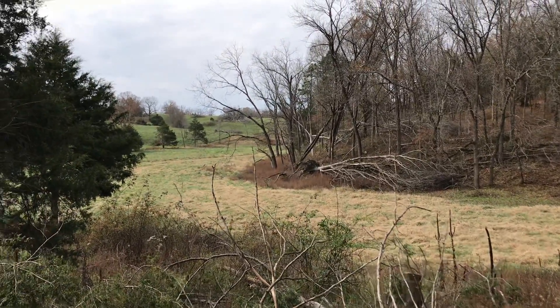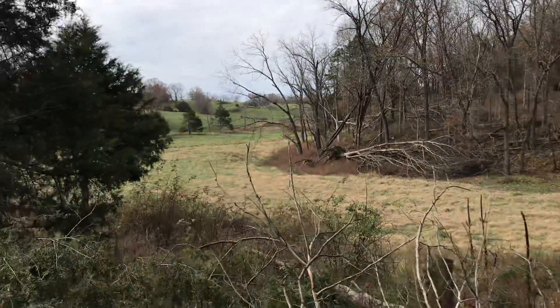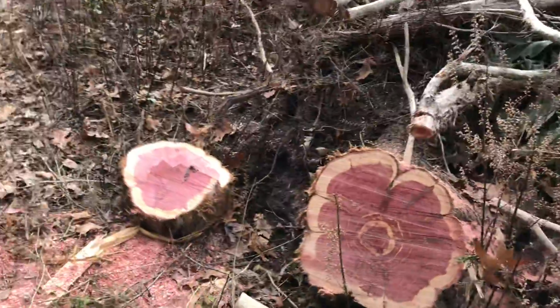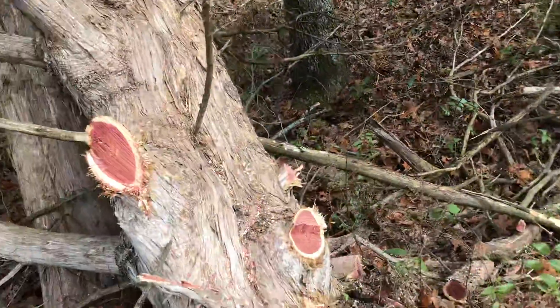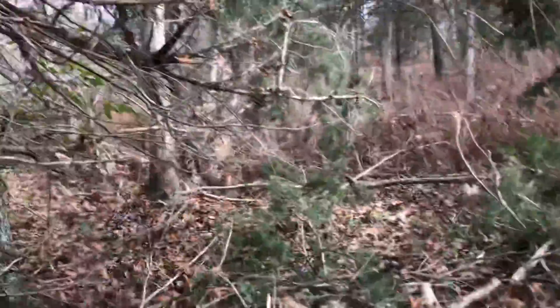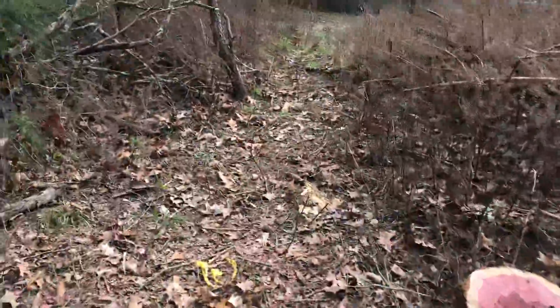Here we are, November 11th, 2018, looking at some of the tornado damage that came across in April 2018. I just cut out a big cedar log, a bunch of stumps — two cedars blew over. You can see two of them in there, and some other damage up there. Just cut them out and made some seating for our fire pit.